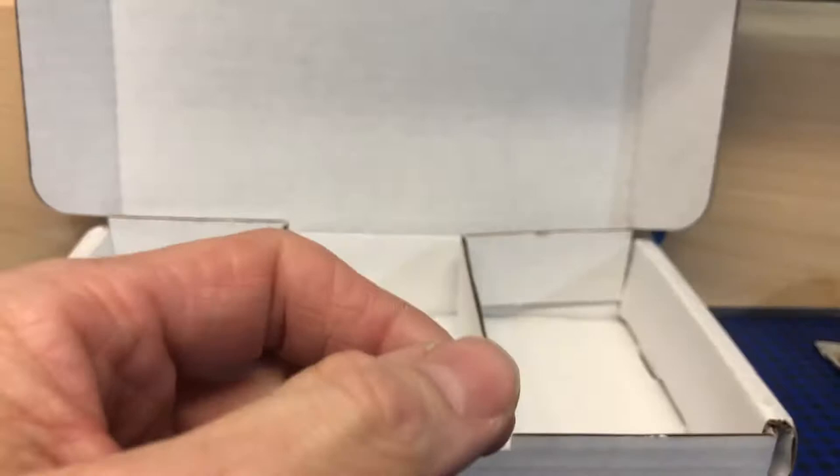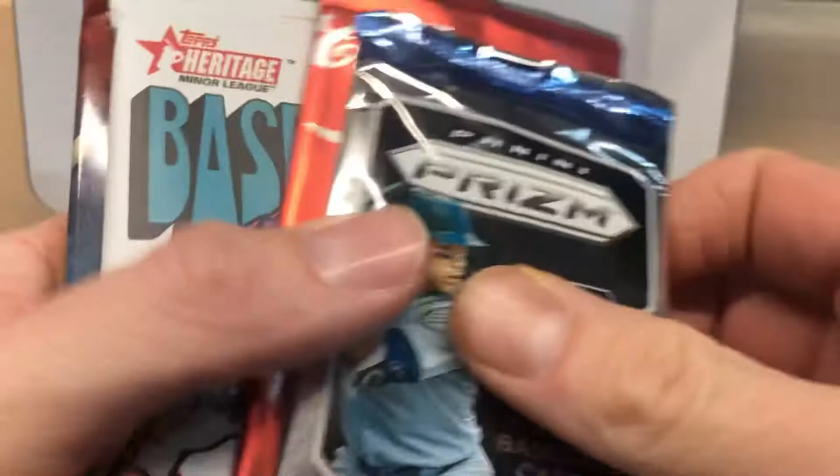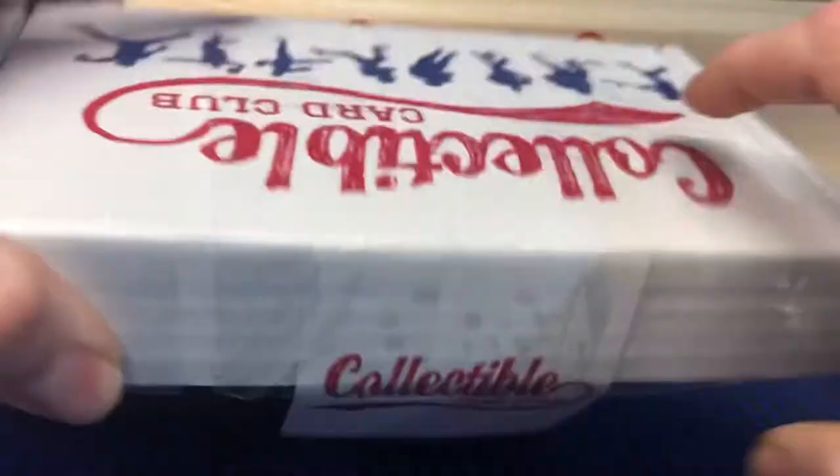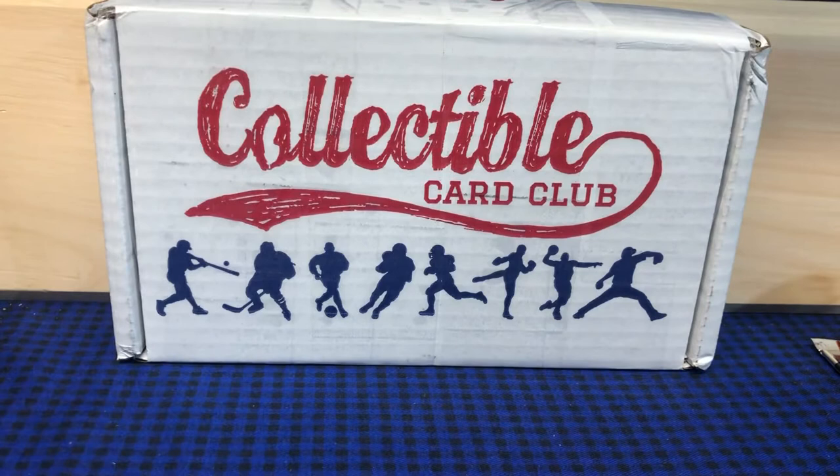There's a little more baseball than football as you can see. Here's the football we got, the basketball, and all the baseball packs, plus that mystery pack. Not a bad deal for all these packs — I'll have the price info and all the information about where to get these from CollectibleCardClub.com.